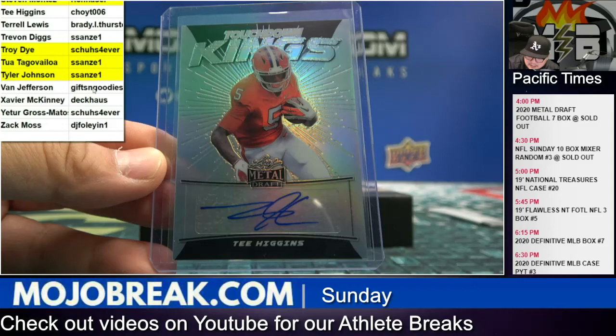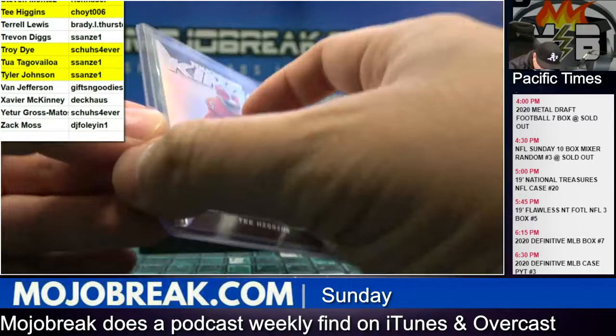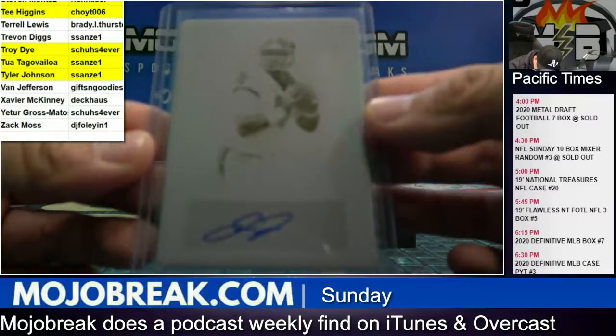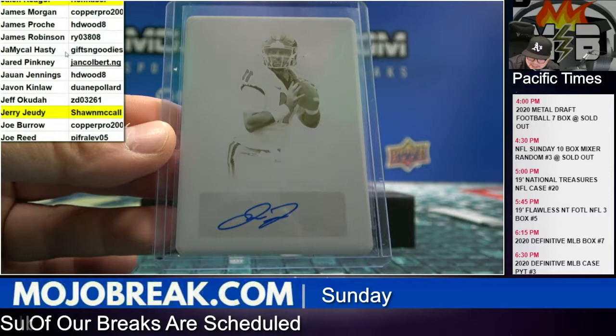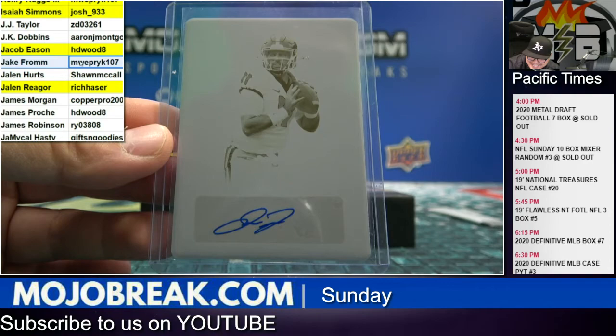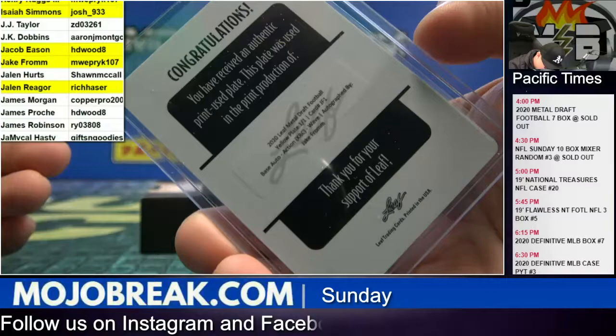All right, and we're going to close out the break with a one-of-one printing plate of Jake Fromm — yellow printing plate, Jake Fromm from Georgia. Congrats — the Fromm owner was JJ Fromm. Jake Fromm owner was MWE. Let's go! Jake Fromm, JJ Fromm — Georgia boys in the building.